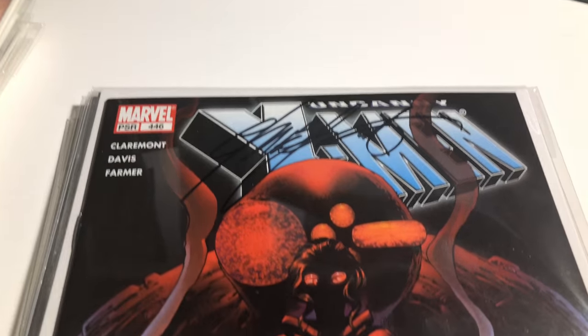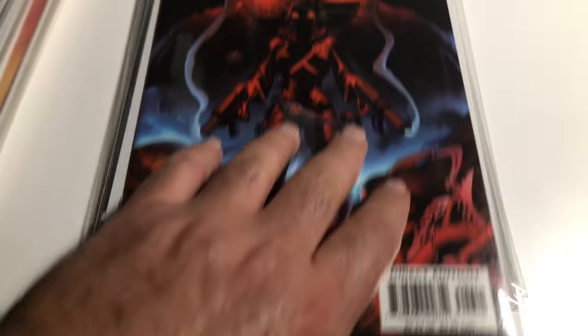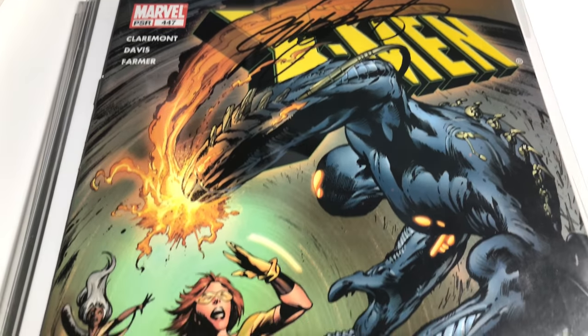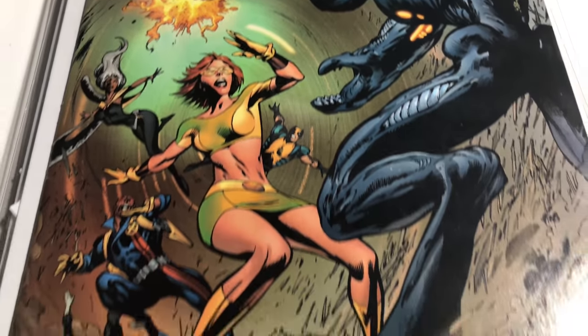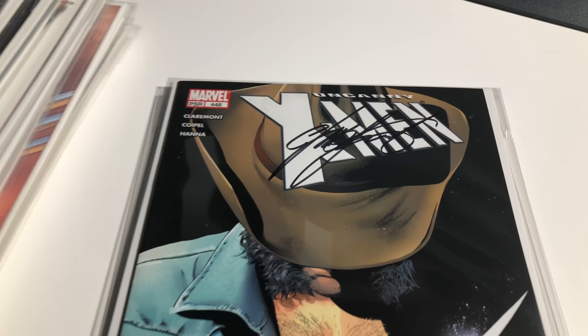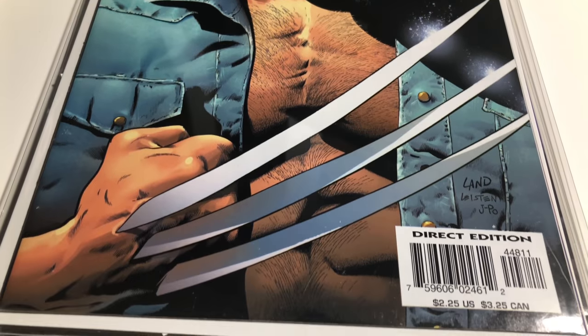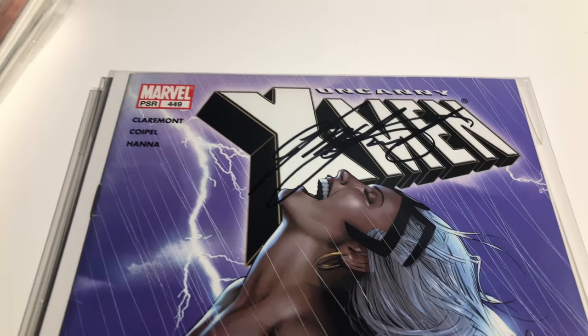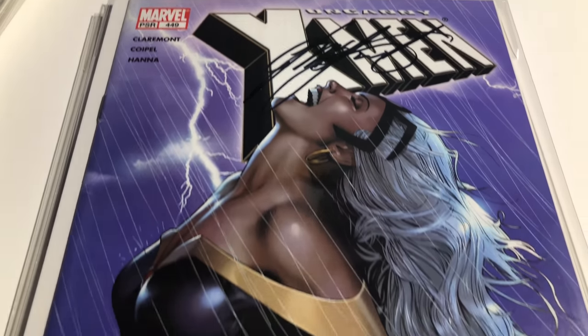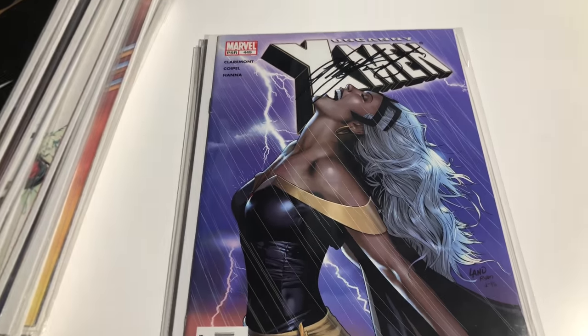446 signed by Chris Claremont. 449 — that's Greg Land, right? I have some of his stuff coming up.